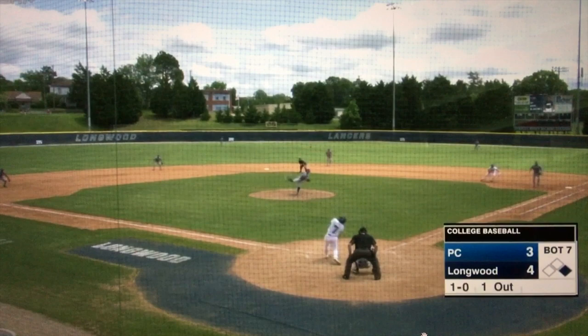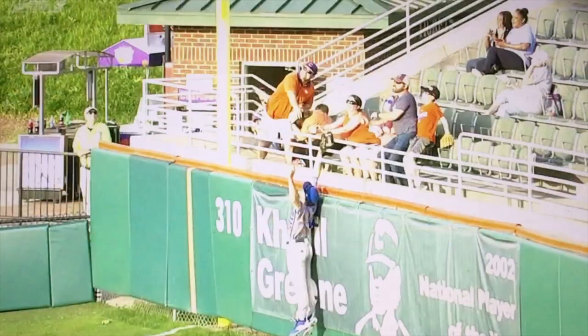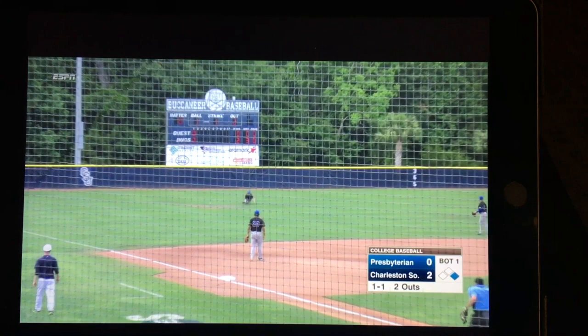He sends another missile out towards left center field. Burke giving chase, back to the track in time for the play. Another ball hit well, but it's diving and will be caught nicely. Nice job out in left by Burke.